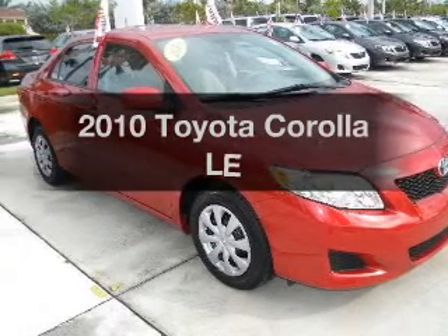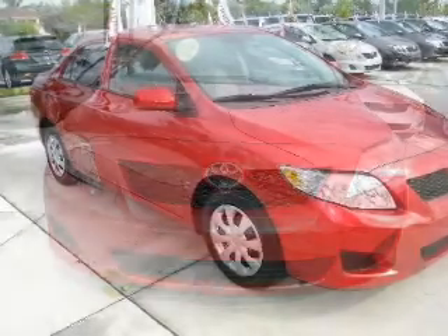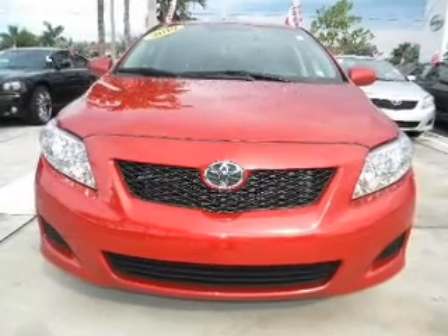Introducing the 2010 Toyota Corolla. If you're looking for an automobile with great attributes, look no further.